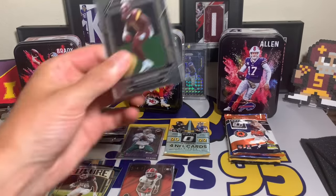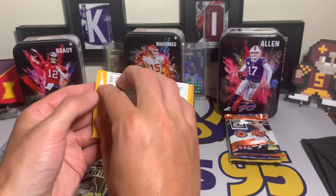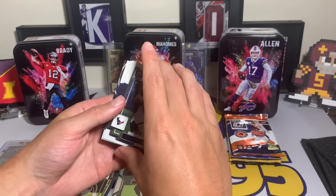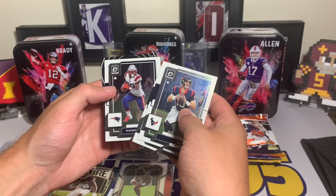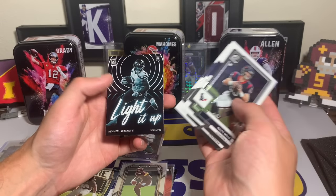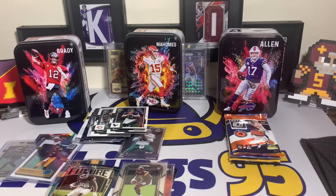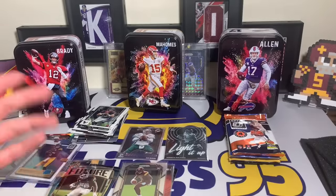Rolling into Prism for the Mahomes tin — sadly no parallel here. It's all base: Tristan Wirfs, Bruce Smith, Raheem Mostert, and rookie Jahan Dotson. Could be worse — Jahan Dotson with the Prism rookie, so I'll sleeve that up just because it's chrome. Mahomes is saving it for the last pack — that's what I'm thinking. On to 2022 Optic.